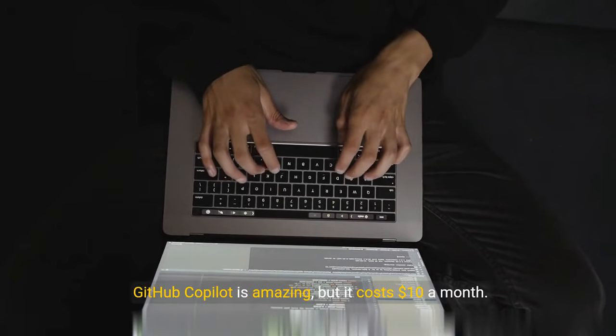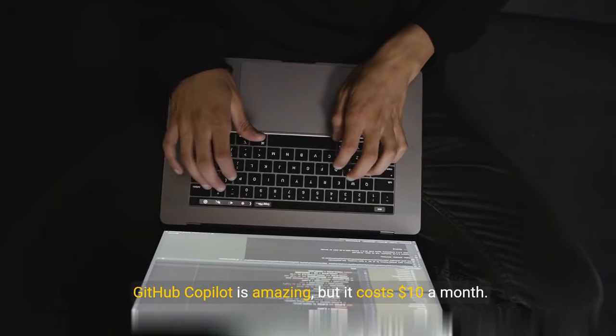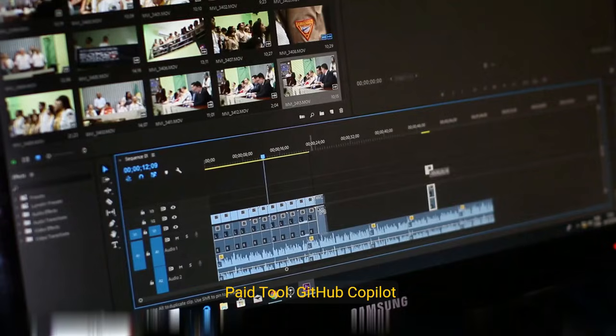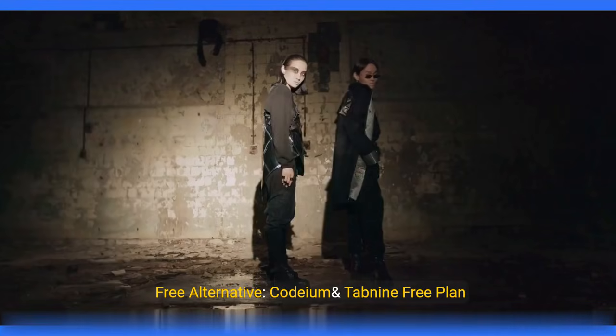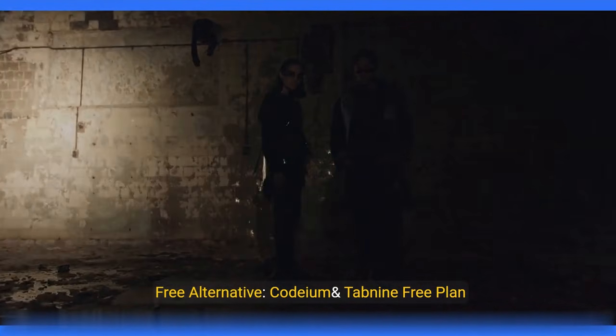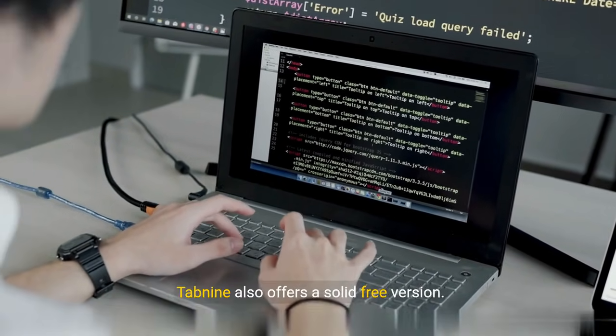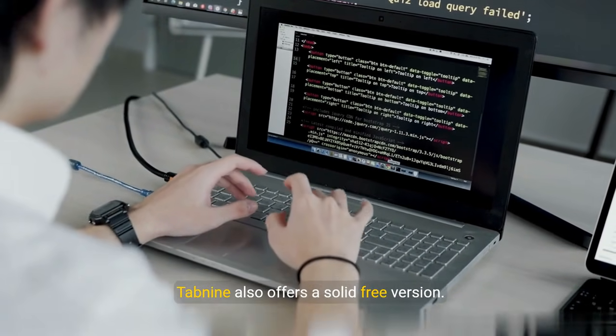Coders, listen up. GitHub Copilot is amazing, but it costs $10 a month. Here's what you can use for free instead: Codium and Tab9's free plan. Codium is a powerful AI code assistant, completely free for personal use. Tab9 also offers a solid free version.